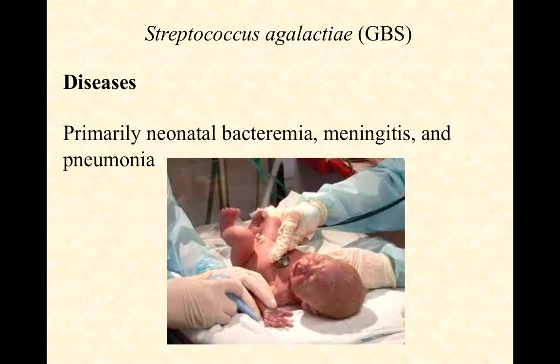Group B strep can cause some pretty significant infection in neonates. But fortunately in modern times, we have very quick tests. We can use the Lancefield antigens on the surface to identify group B strep early on during prenatal care with the mother. And if the mother is in fact group B strep positive, a note goes in the chart, and it's as simple as a suppressive antibiotic during labor and delivery, plus some extra precautions with antibiotics to the nose, mouth, and eyes when the baby comes out. So group B strep can be a problem if we don't know it's there, but as long as we can detect it, we can handle it pretty well.